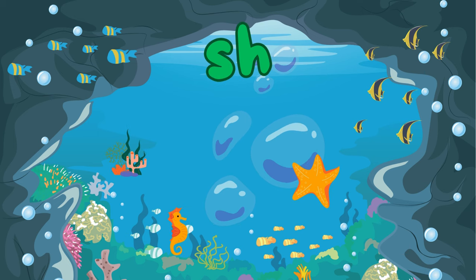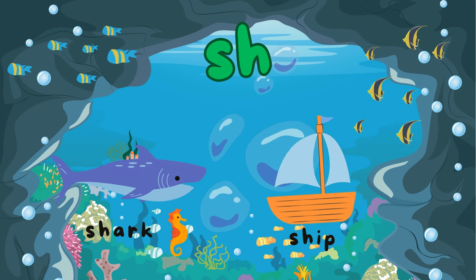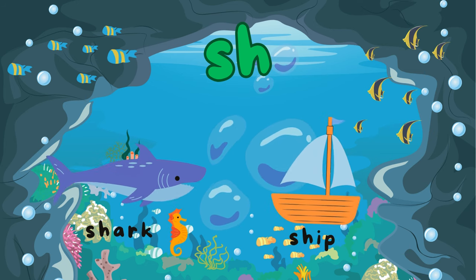Dive into the S-H digraph with me. When S and H team up, they create the "shuh" sound. It's as quiet as a whisper underwater. Try saying "shuh" with me. Well done! S-H is in words like "shark" and "ship". Let's learn more words together.